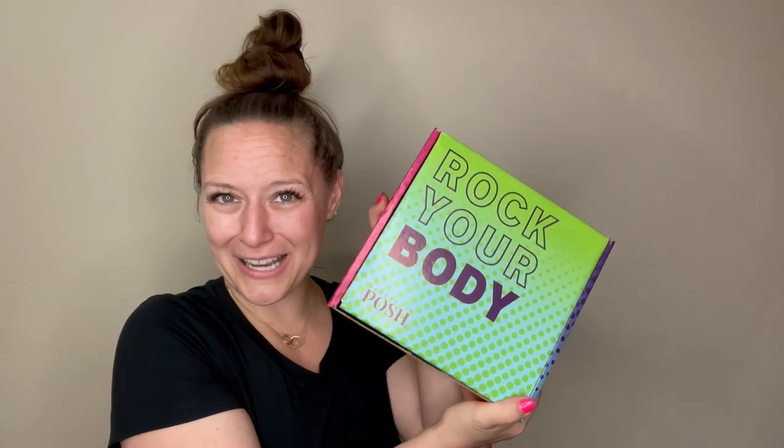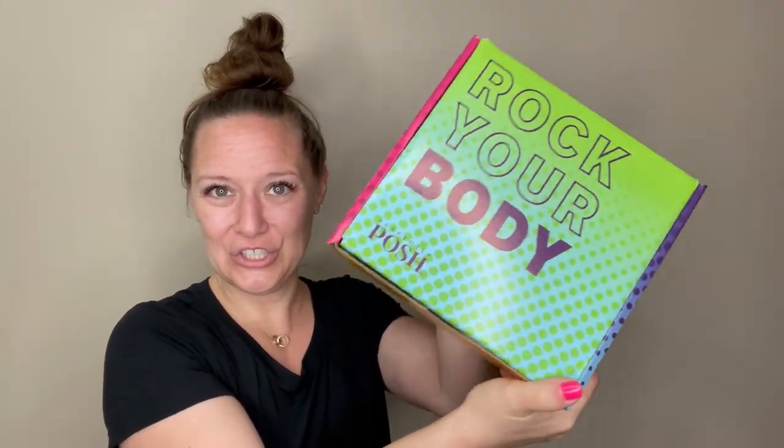Hey everybody and welcome back to my channel. For those of you that don't know me, I'm Jessica Posh, otherwise known as Jessica Perrier. I've got a special treat for you today — I'm gonna unbox my transition kit with you. If you are watching this video, that means that Allie just got finished announcing all of our new products on stage at the Rock Your Body Convention, which I am actually in Miami for.